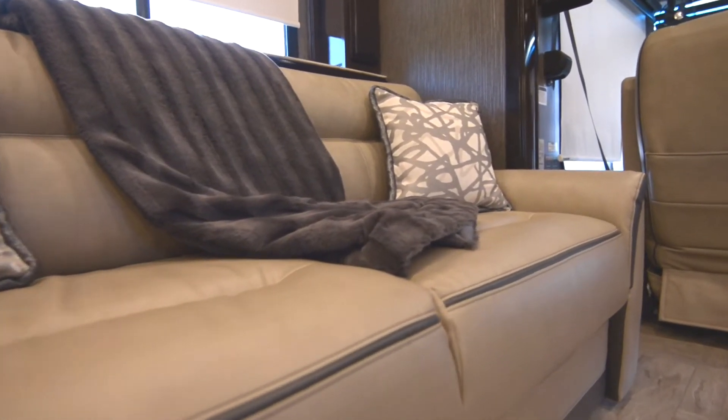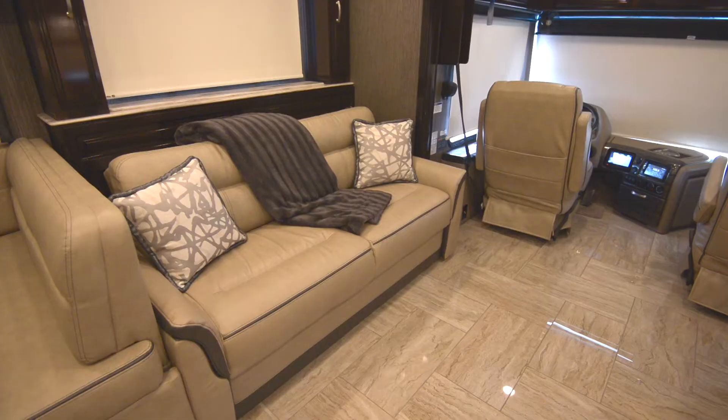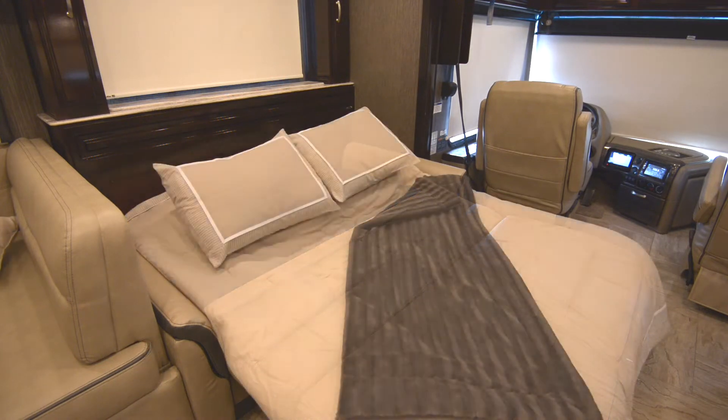As for sleeping arrangements, the Aria 3901 can comfortably fit up to eight individuals, with sleeping options that include a dream dinette, drop-down bunk and this gorgeous pull-out sofa.